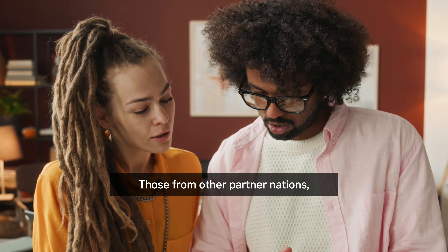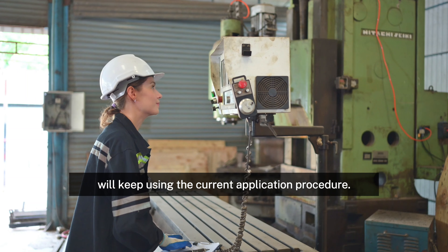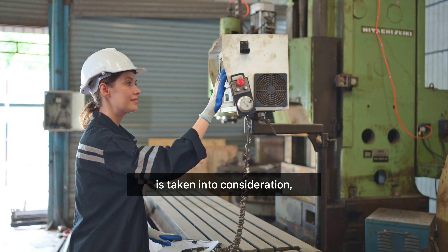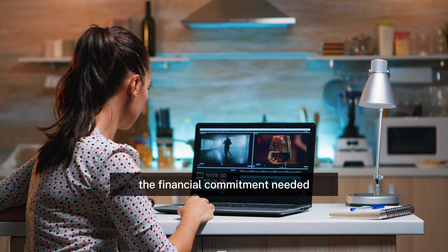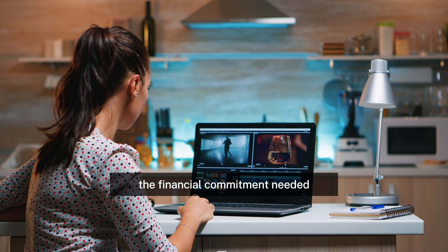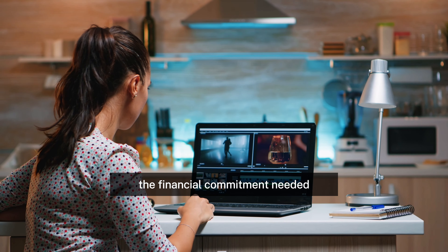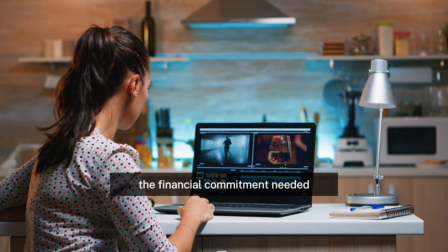How do you apply? The ballot process will consist of three easy steps. First, the registration period: candidates from the qualifying countries who want to take part in the work and holiday program can register for the ballot within a certain period of time, which will be stated by the Department of Home Affairs. Second, the selection process: from the group of registered applicants, the Department of Home Affairs will choose a candidate at random. This guarantees that all applicants, regardless of when they indicate their interest, have an equal opportunity of being selected.